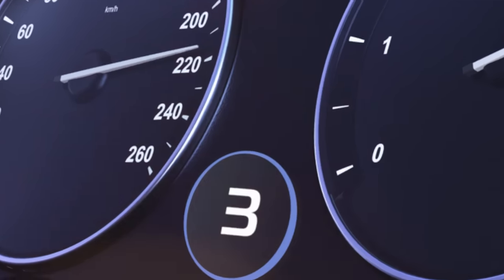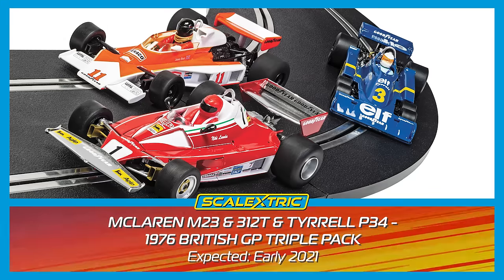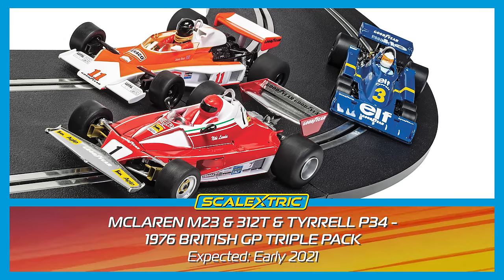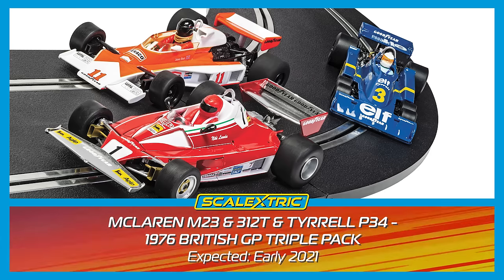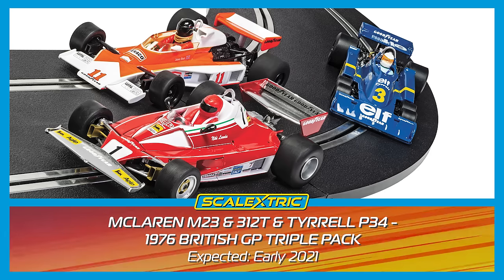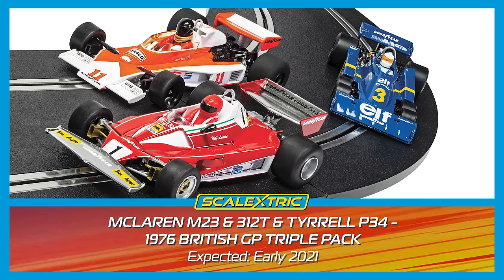We have a rather fitting triple pack at number 3. This 1976 British GP triple pack features a McLaren M23, a Ferrari 312T, and a Tyrrell P34. With three very unique Formula 1 cars, we know this is going to be popular.